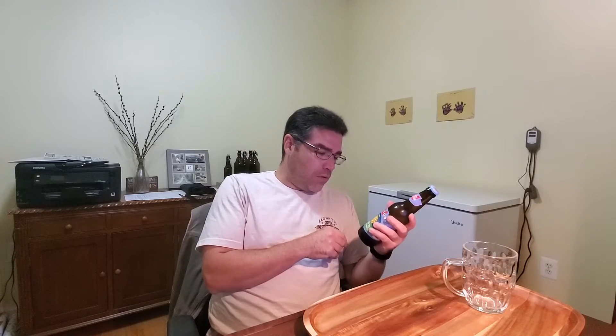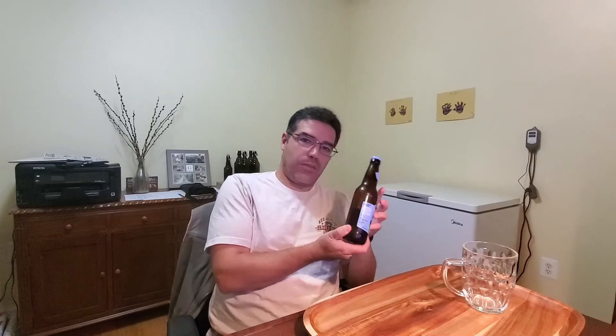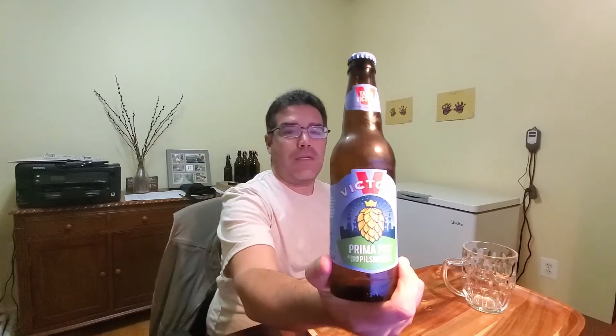They've got a Brewmaster's Approval with the signatures of the Brewmasters on there. That's nice. Best by October 12th, 2021 — that's a few months away, so we're good. Quick look at the bottle, doesn't seem to be anything else on the label. That pretty much sums up the information they have on their website, other than noting that this beer is available all year round.